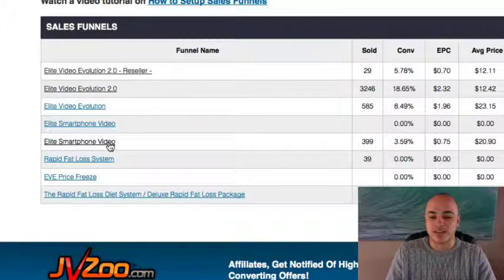You can see the very first product I released wasn't breaking the bank. Elite Smartphone Video — we did 399 copies of products sold. My second product, Elite Video Evolution, did 585 copies. And the third product I've released, Elite Video Evolution 2, sold 3,246 copies. In that last launch — the Elite Video Evolution 2 launch — I made over $65,000 from that launch. We did $42,000 in the first week of the launch, and then closed $20,000 in pure profits after that.